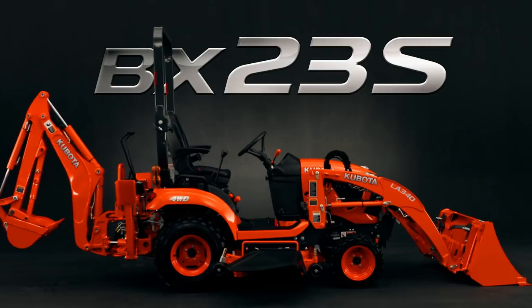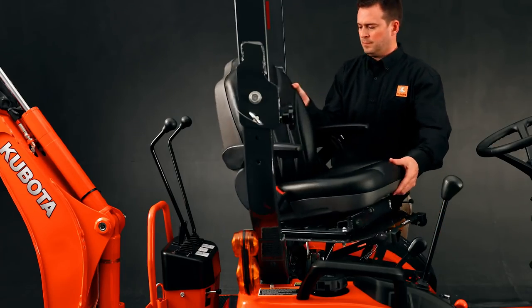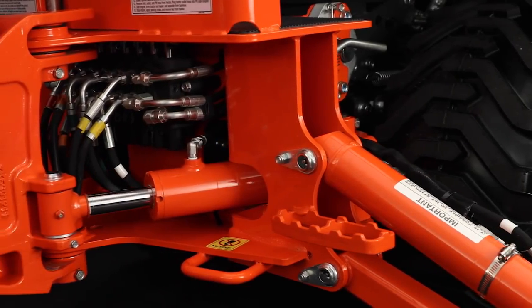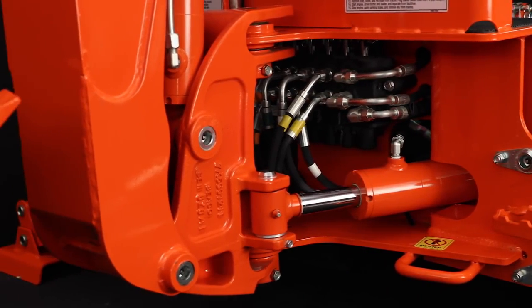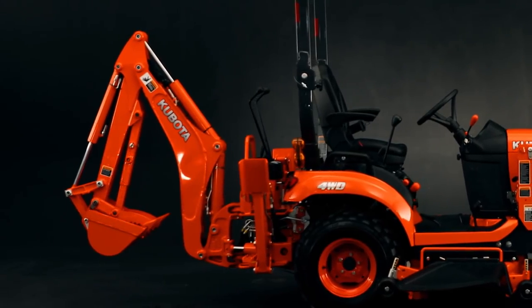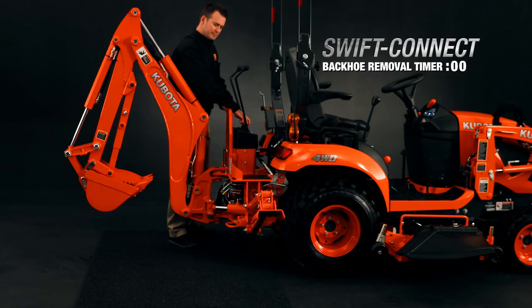The BX-23S is ready with a backhoe, front loader, and swiveling seat as standard equipment. That's right, standard. The backhoe's hydraulic connections are hidden and protected to ensure durability and smooth operation during challenging excavating jobs. In addition, our Kubota engineers created the backhoe swift connect that allows you to remove and install the backhoe in record time.